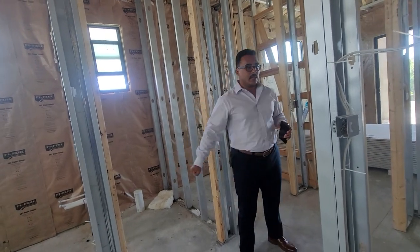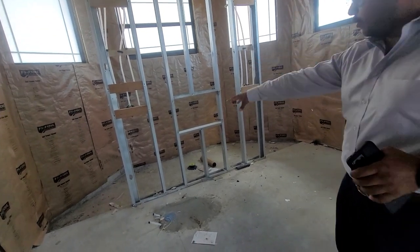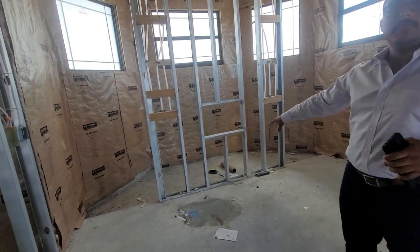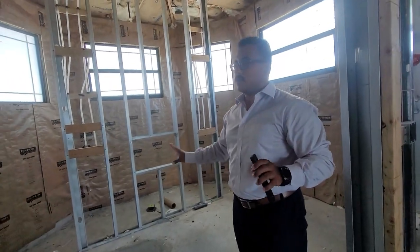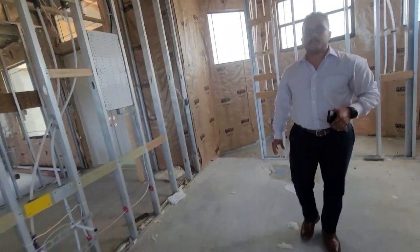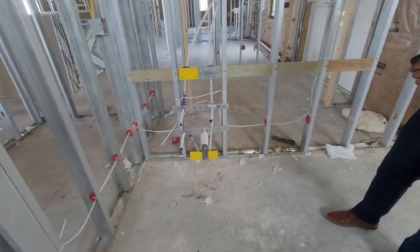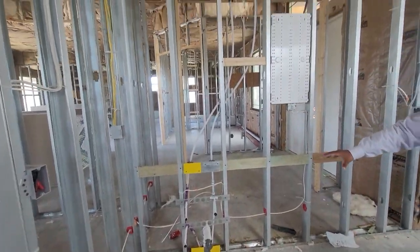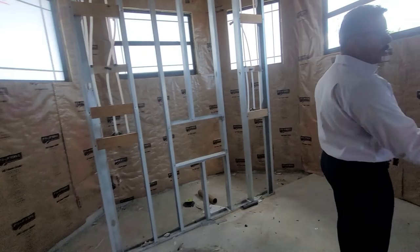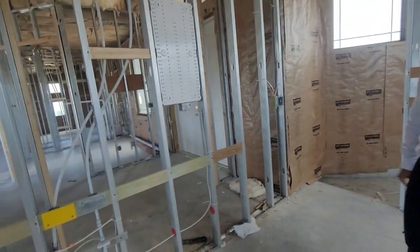The toilet has a closed door for privacy. The wraparound shower is here, with a hookup for a tub — that's one of our popular options, though we can remove it if not wanted. The master bath is large and spacious. We have two sinks — you can run one long sink the entire length of the wall, or separate them as done here: one sink on each side with plenty of counter space.